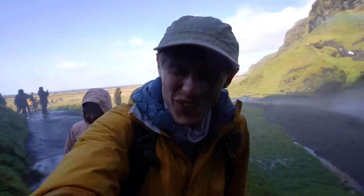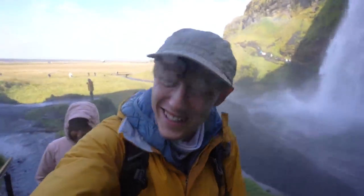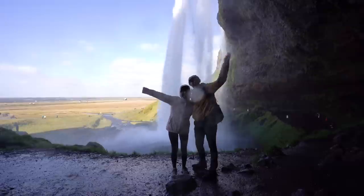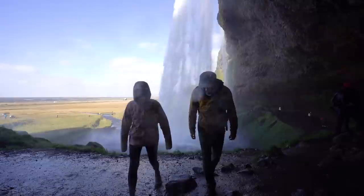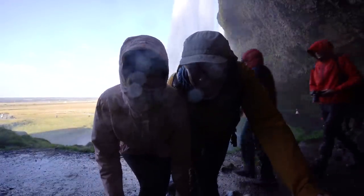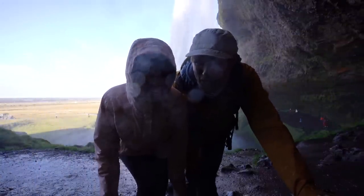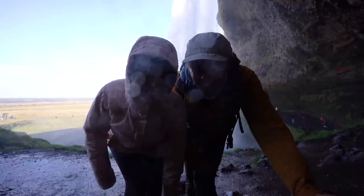That is some cold water. I feel like this is the authentic Icelandic experience being behind this waterfall right now. I feel like a frozen popsicle but it's so pretty. It's very refreshing. It makes you not think about your allergic reaction a little bit. Yeah, I'm not thinking about my skin condition right now.